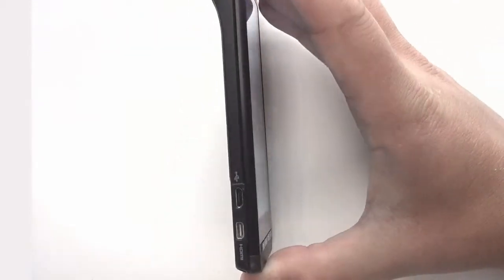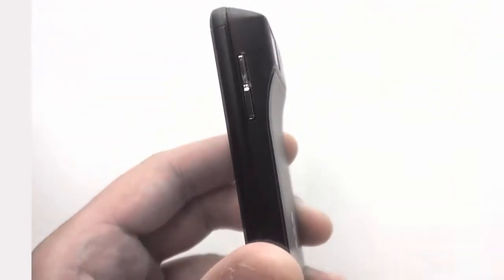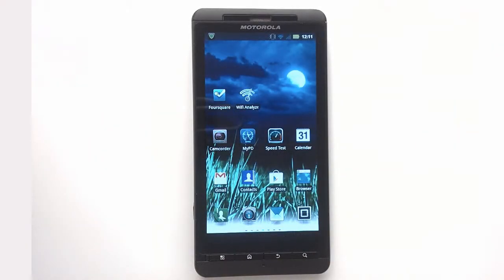On the exterior of the phone, on the left side, you'll find the mini HDMI and also the USB charging port. On the top, you'll find the power button, and on the left, the volume up and down. The Motorola Milestone X2,